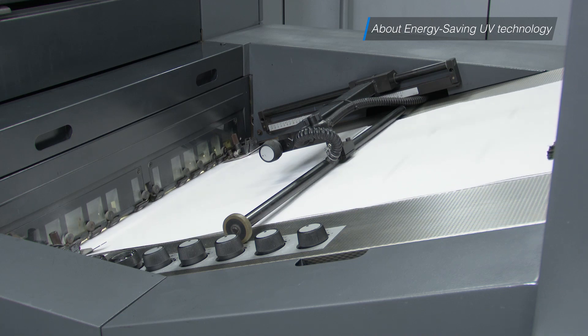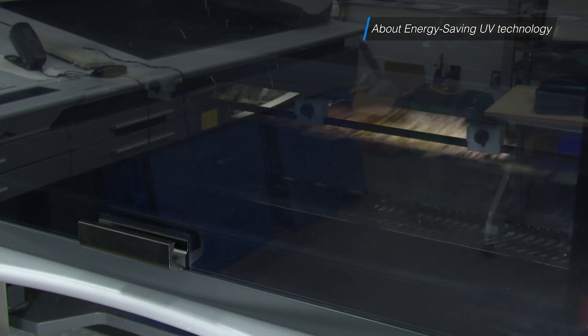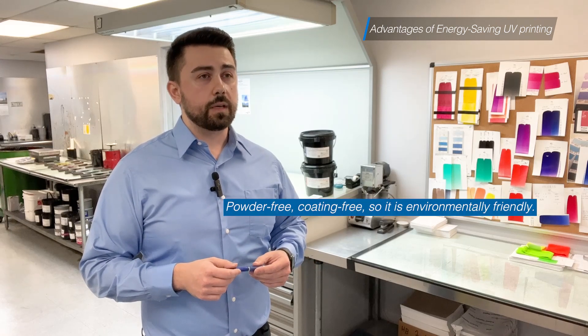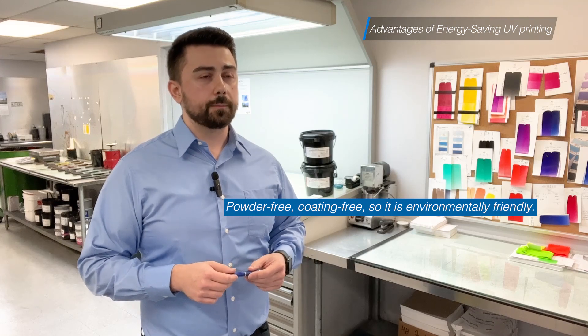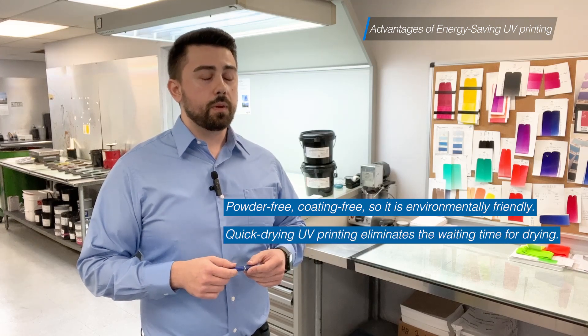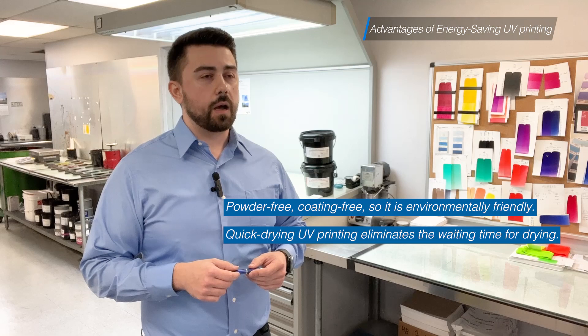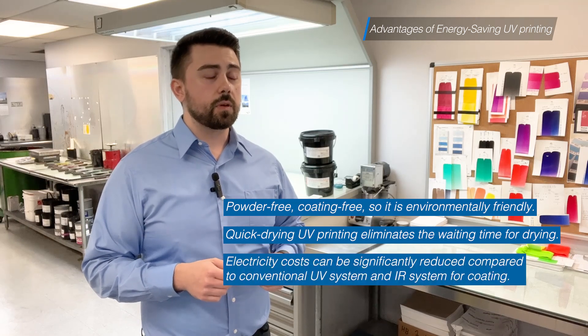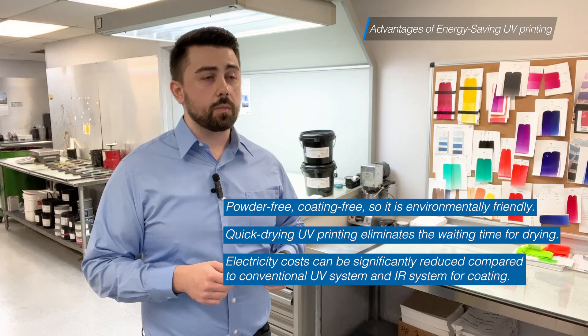It's becoming an alternative to oil-based ink drying or conventional UV drying with mercury lamps or metal halide lamps. Advantages of energy-saving UV printing include: it's powder-free and coating-free, so it's environmentally friendly. Quick-drying UV printing eliminates the waiting time for drying, and electricity costs can be significantly reduced compared to conventional UV or IR systems for coating.